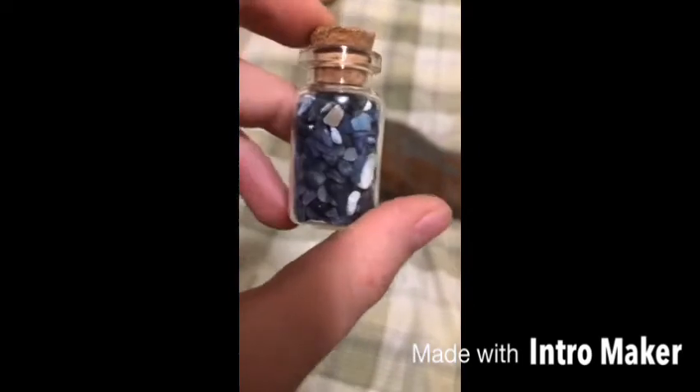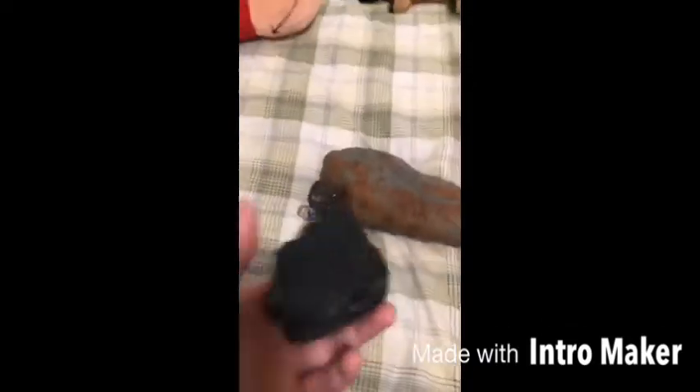This next one is not a rock I just found — I actually bought this one. It's sodalite. It's really blue and cool looking, and it comes with a little bottle, so that's cool.